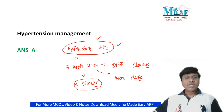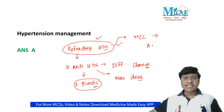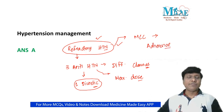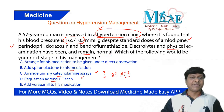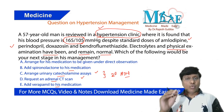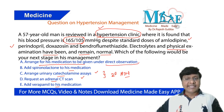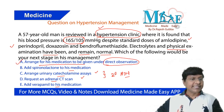One of the most common causes of refractory hypertension is non-adherence to medication. So the next step in management is to arrange for his medication to be given under direct observation — that is the correct answer.